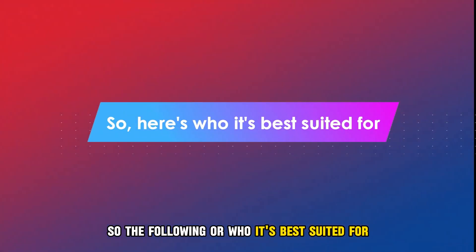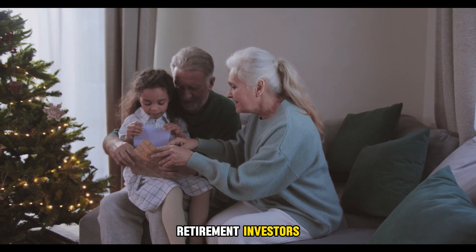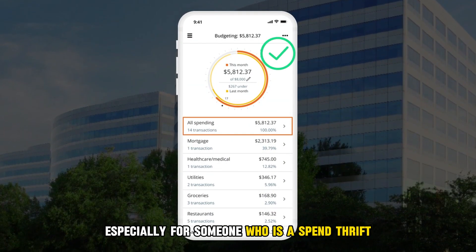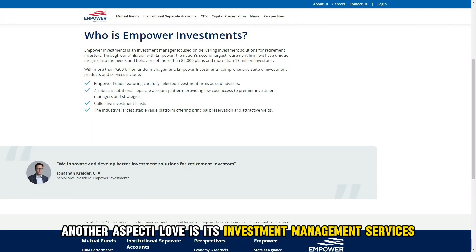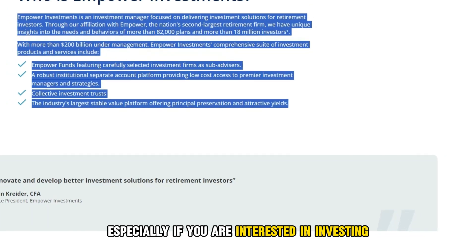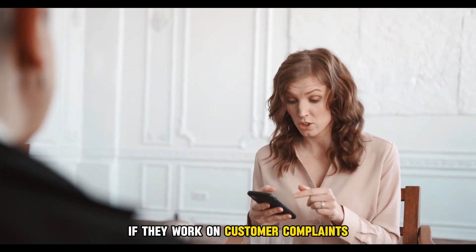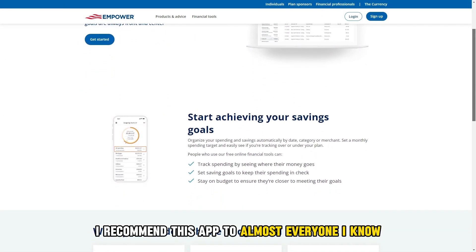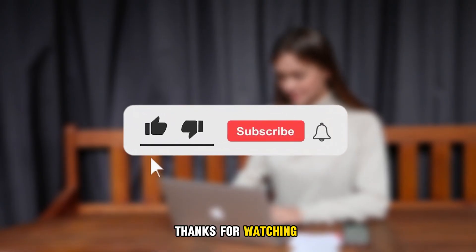The following are who it's best suited for: people who want to have an overall view of their finances, and retirement investors. My overall verdict: I think the Empower budget app is really good, especially for someone who's a spendthrift and wants to monitor their spending habits. Another aspect I love is its investment management services, which is a relief especially if you're interested in investing. However, I have an issue with its response to customer complaints — if they work on that, Empower app will be a trendsetter. Therefore, I recommend this app to almost everyone I know who wants to manage their money well. Thanks for watching, till next time.